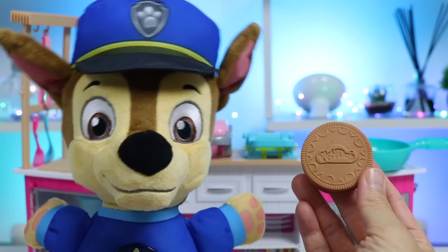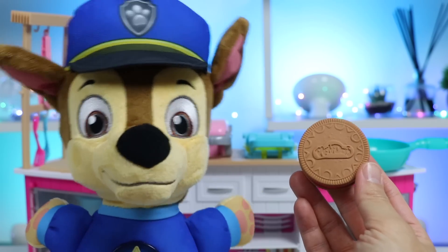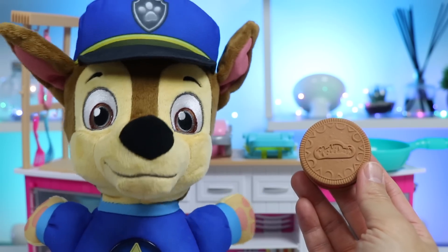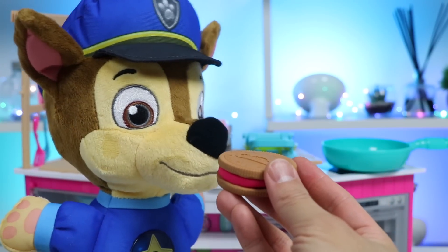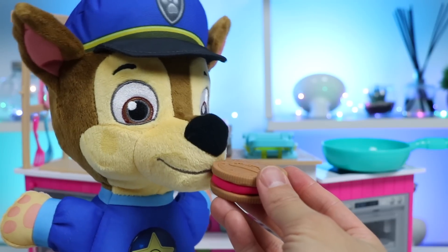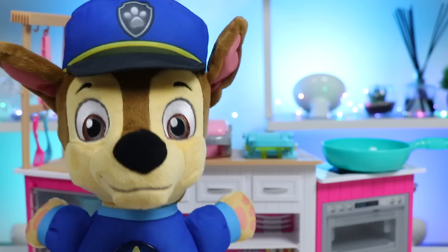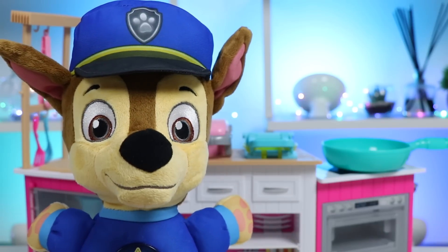Here you go, Chase. Color-wise it doesn't look like an Oreo cookie, but it definitely looks like one. It looks delicious and I'm really curious about that pink filling. Let's eat it right away. Enjoy! Yummy! It was crispy like an Oreo cookie, and the frosting was really good. It was like a raspberry cream frosting. Great call! Thanks! I wanted to get a little creative with it.